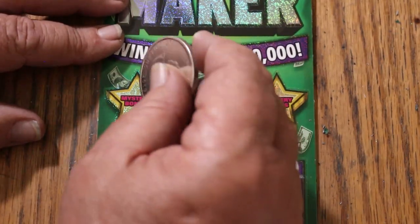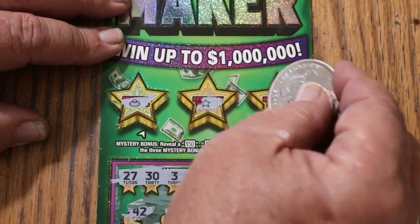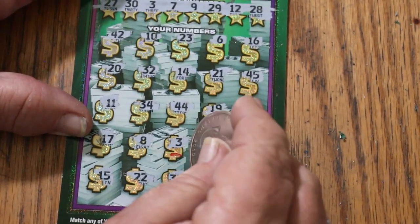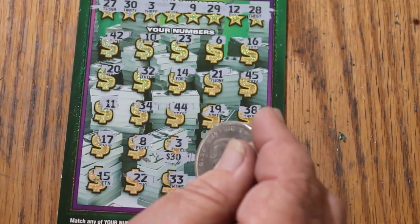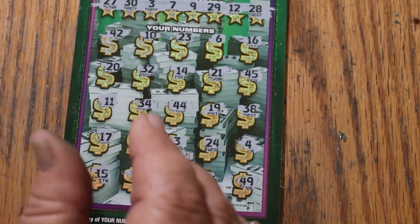All right. Nothing on the bonuses — nothing, nothing, and no. Number 3, you got the 30. 90 out, 70 back.